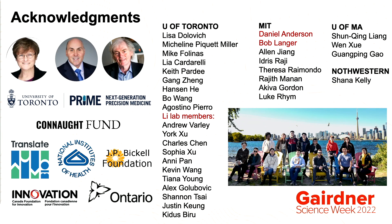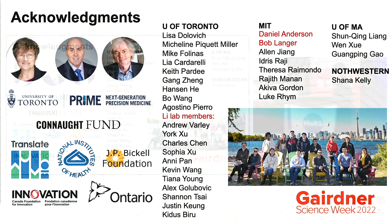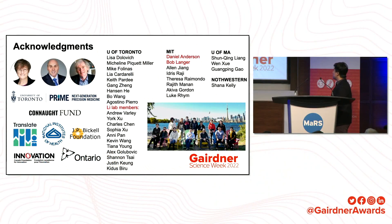Finally, I want to thank Dr. Karikó, Dr. Weissman, and Dr. Peter Cullis again for selecting me as the ECR awardee this year. I also want to thank the University of Toronto and all the funding agencies that support our work, as well as my colleagues and collaborators at U of T, MIT, University of Massachusetts, and Northwestern University. And particularly, I want to thank my lovely lab members. Thank you so much.